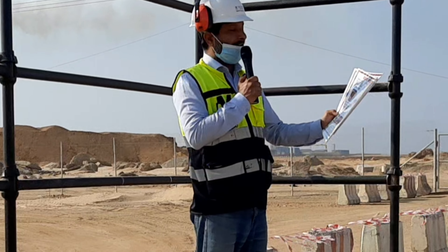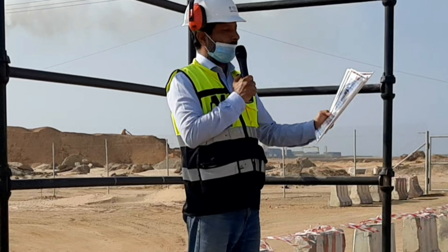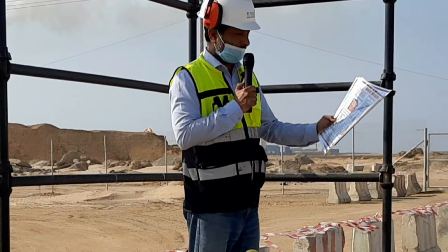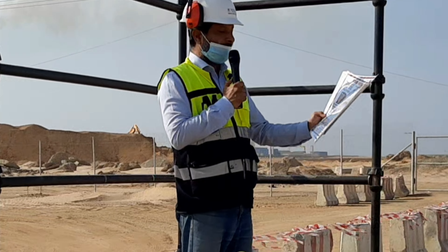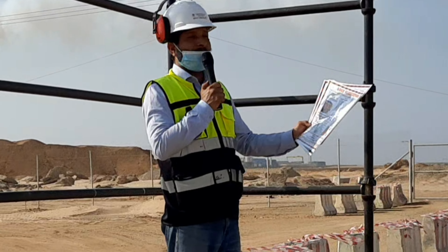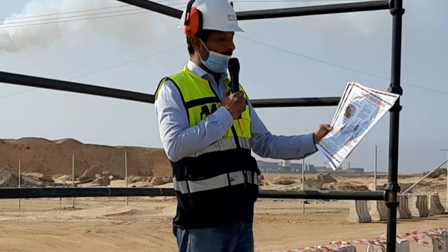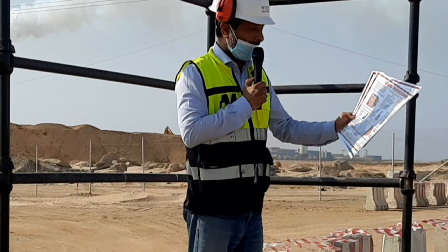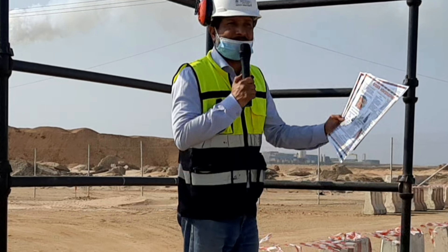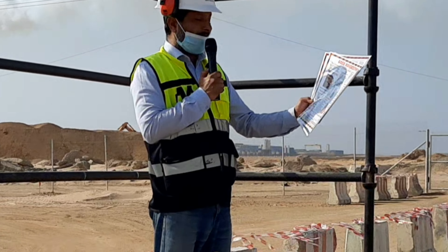Good housekeeping is the foundation for a safe workplace. Housekeeping is the cornerstone of efficiency and the maintenance of operating standards. How does good housekeeping improve safety? By removing tripping hazards, by removing roadway surface obstruction of mobile equipment, and by removing fire or explosion hazards.